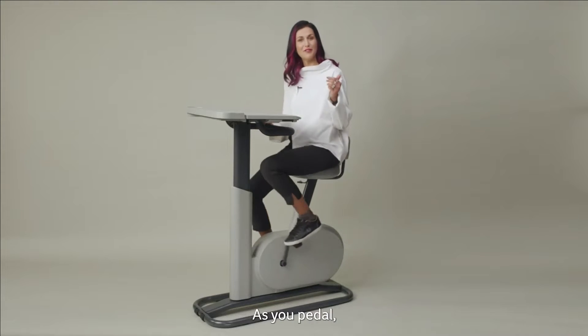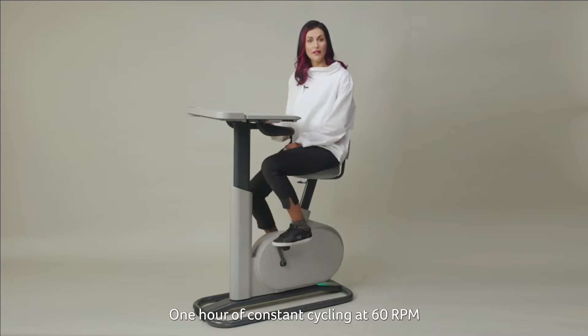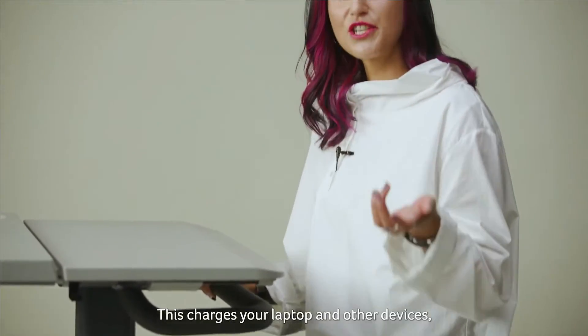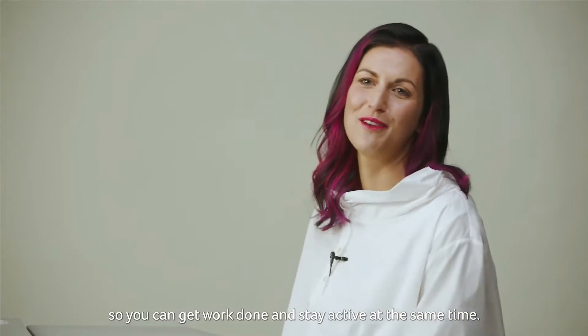Here's how it works. As you paddle, the eConnect converts your kinetic energy into electrical charge. One hour of constant cycling at 60 RPM can generate up to 75 watts of power. This charges your laptop and other devices, so you can get work done and stay active at the same time.